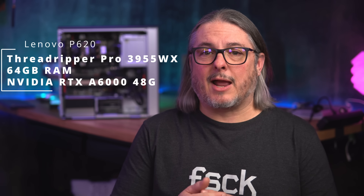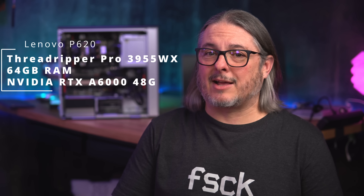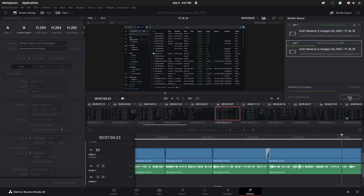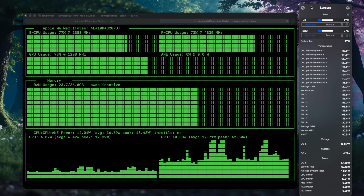My Threadripper Pro 3955WX with 64 gigs of memory and an NVIDIA A6000 with 48 gigs of VRAM is very fast — I mean like really fast. But comparing my real world performance of that system against a Mac Studio M4 with 14 CPU cores and 32 GPU cores running DaVinci Resolve tells a different story, especially when you factor in the responsiveness, thermals, wattage, renders, and cost.